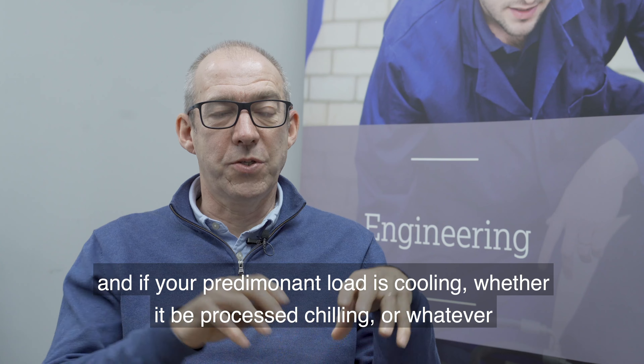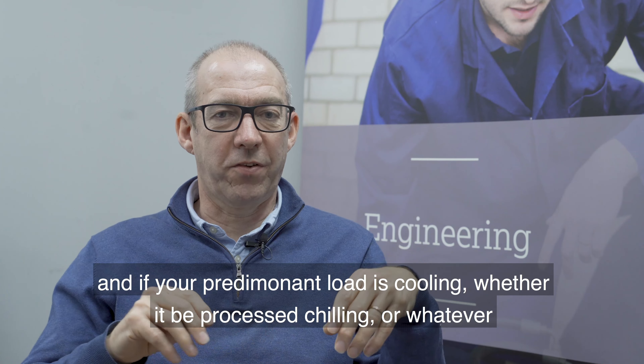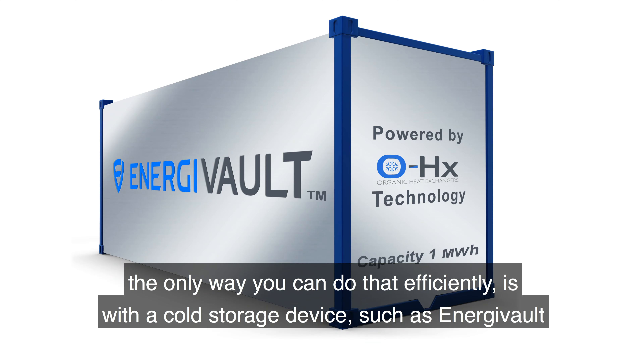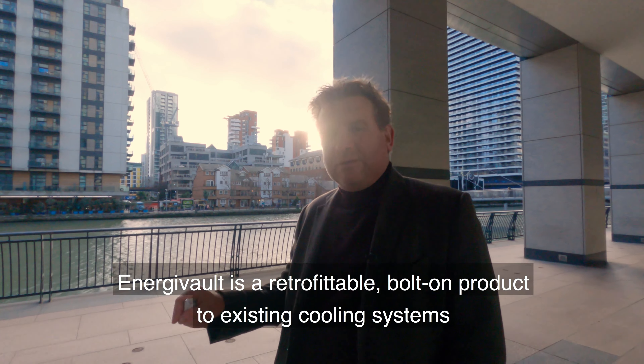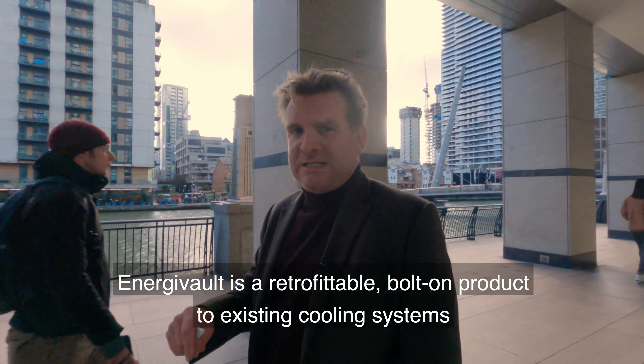If your predominant load is cooling of one form or another — whether it be air conditioning, processed chilling or whatever — the only way you can do that efficiently is with a cold storage device such as Energy Vault. Energy Vault is a retrofittable bolt-on product to existing cooling systems.